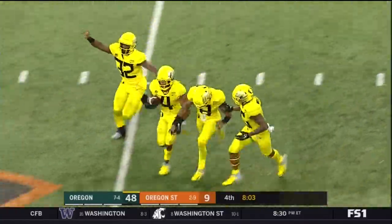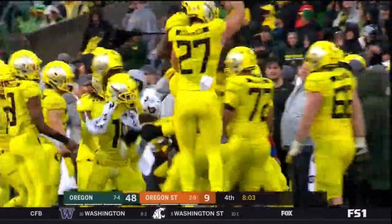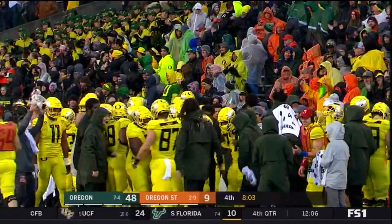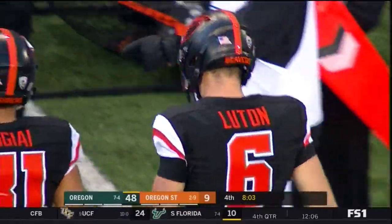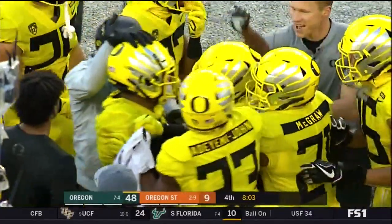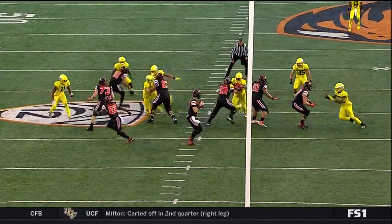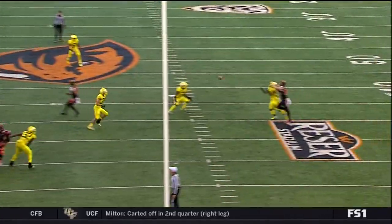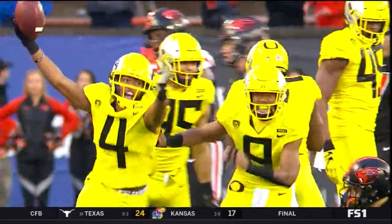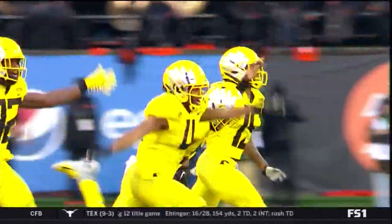Another interception by Thomas Graham — his second of the game and the fourth takeaway. Jim Leavitt's defense under Cristobal. Luton suffers the interception, and now this one's off the rails for Oregon State. It turned out to be a really frustrating day for Jake Luton, as Thomas Graham breaks on that football and wrestles it away from Timmy Hernandez.